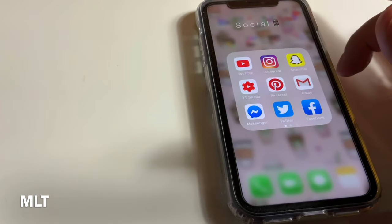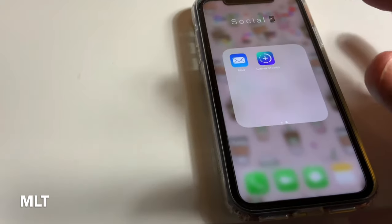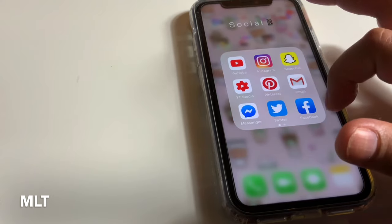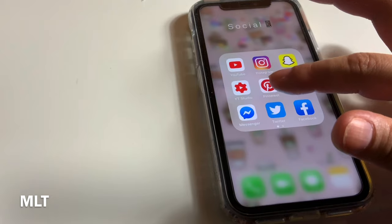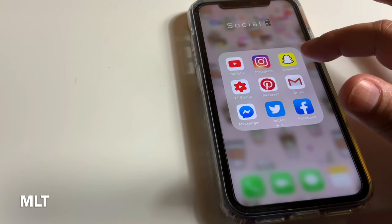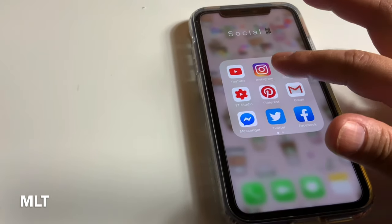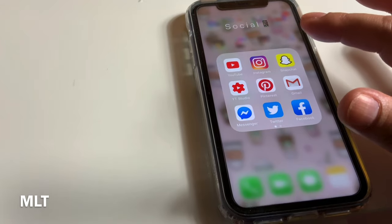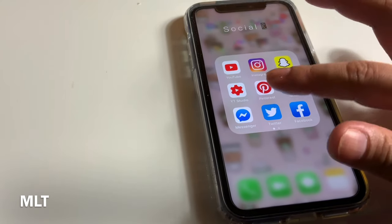Here's my social media folder: YouTube, Instagram, Snapchat, YouTube Studio, Pinterest, Gmail, Messenger, Twitter, Facebook, Mail, and Canva Stories — which I haven't used yet but want to try. You can look me up on Instagram under 'Ms Little Things' with double S at the end. Facebook and Messenger are mainly for family. Snapchat I use mostly to keep in touch with family — it's not as fun as it used to be. Instagram I love for collecting pretty ideas — quotes, home organization, decor. I love Instagram and Pinterest.